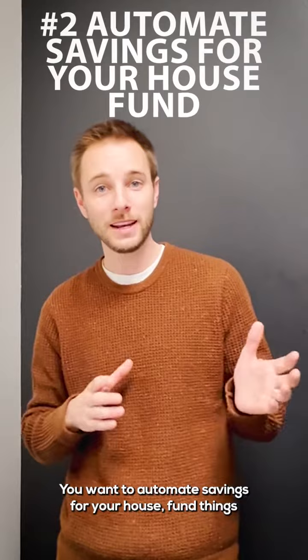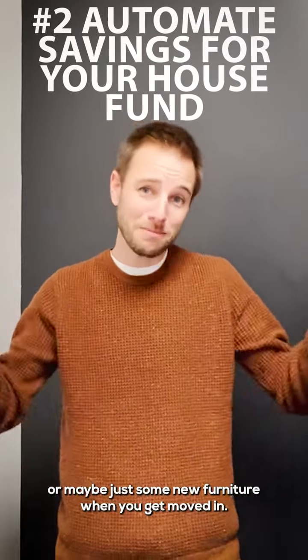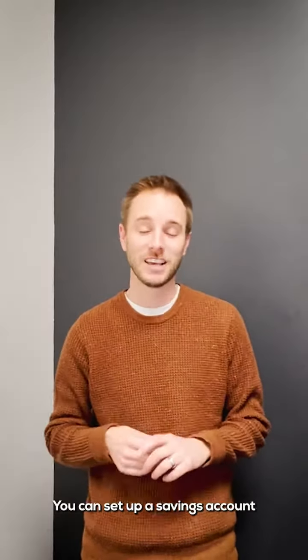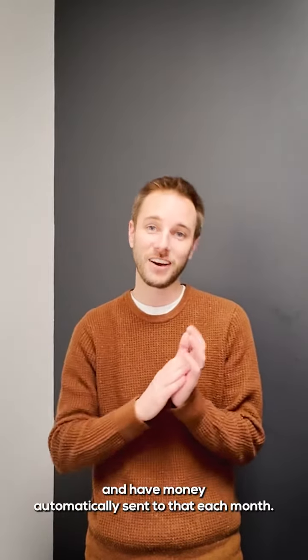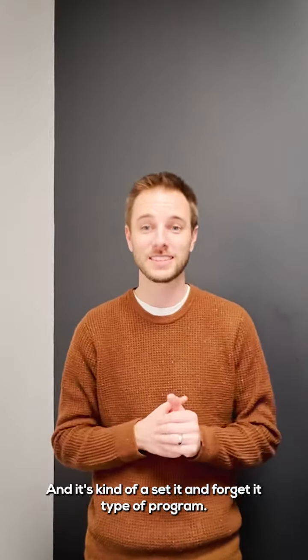You want to automate savings for your house fund — things like your down payment, your closing costs, or maybe just some new furniture when you get moved in. You can set up a savings account and have money automatically sent to that each month. It's kind of a set-it-and-forget-it type of program.